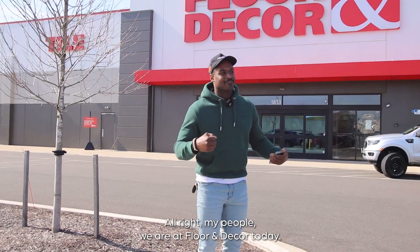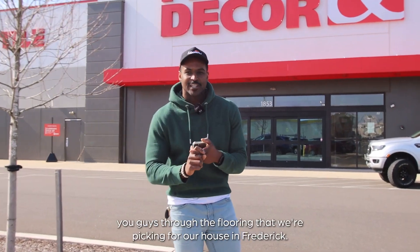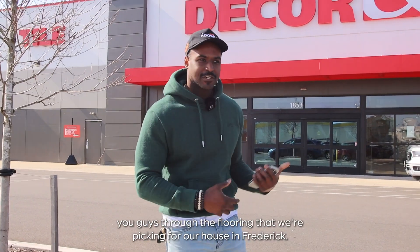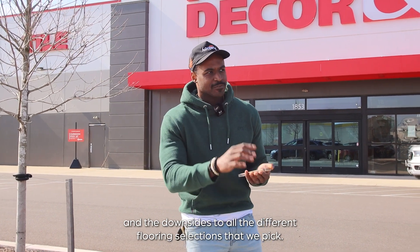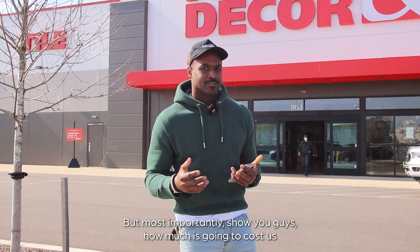All right, my people, we are at Floor & Decor today and the purpose of today's video is to walk you guys through the flooring that we're picking for our house in Frederick — show you the benefits and the downsides to all the different flooring selections that we pick.